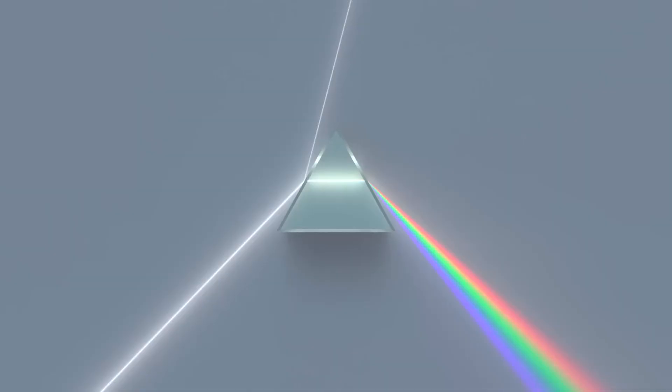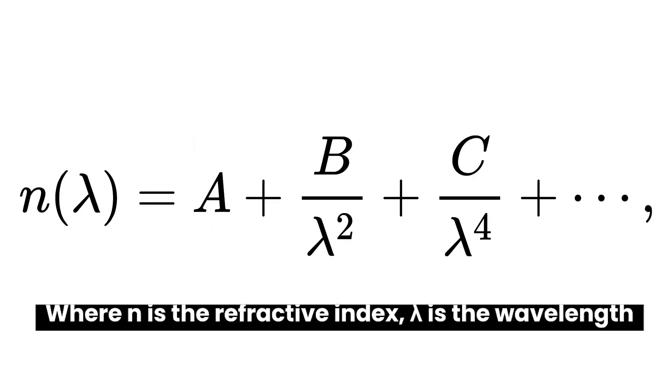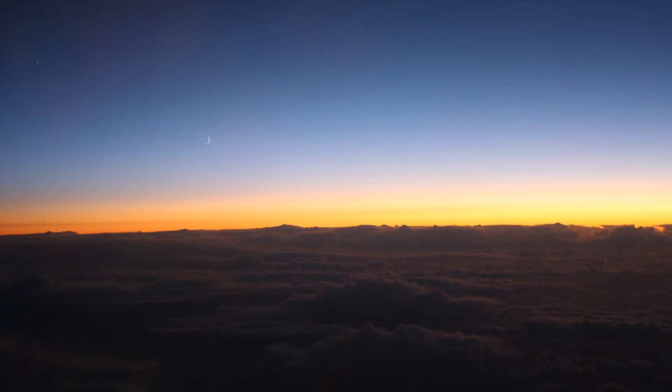Now we come to the second effect: dispersion. Dispersion is the separation of light into its constituent wavelengths — it's what you're familiar with a prism or a rainbow doing. Shorter wavelengths like green and blue bend more than longer wavelengths like red and orange. The refractive index for a given wavelength lambda can be modeled using the so-called Cauchy equation, where A, B, and C are material-specific constants. As the sun nears the horizon, dispersion isolates green light for a brief moment. However, blue and violet light, which are refracted even more than green, are scattered out before they can reach our eyes due to scattering effects.